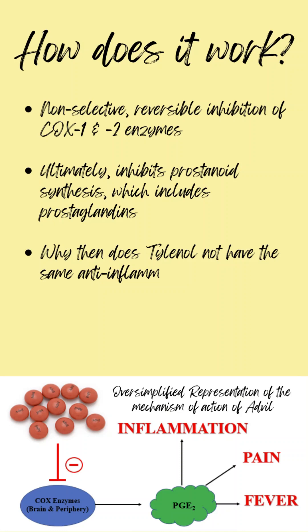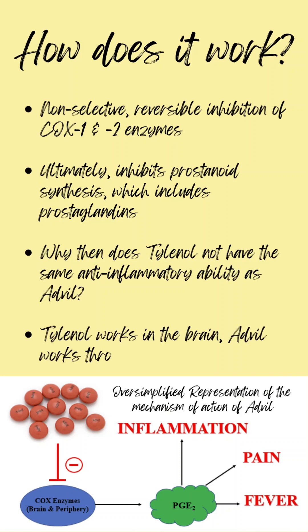But then why doesn't Tylenol have these anti-inflammatory properties? Well, the short answer is that Tylenol works in the brain, while Advil works throughout the body.